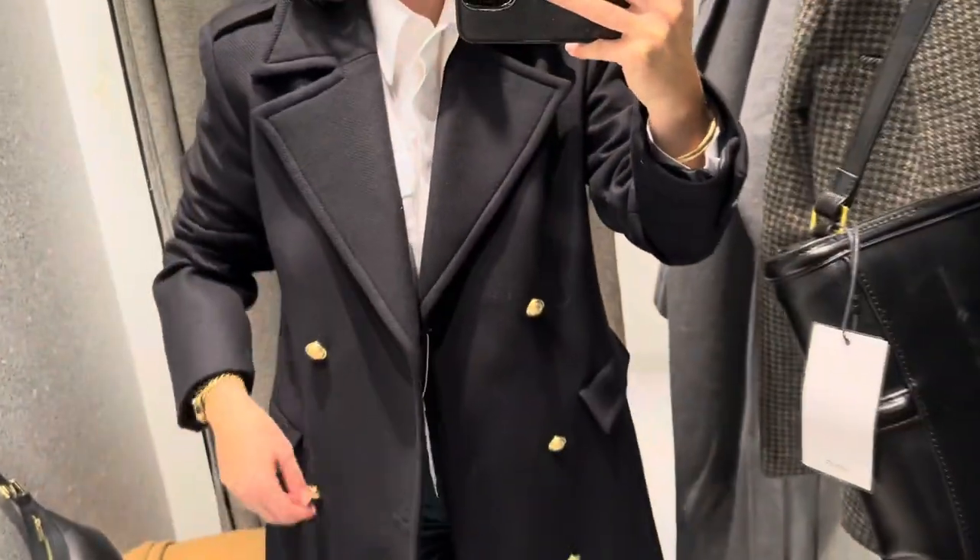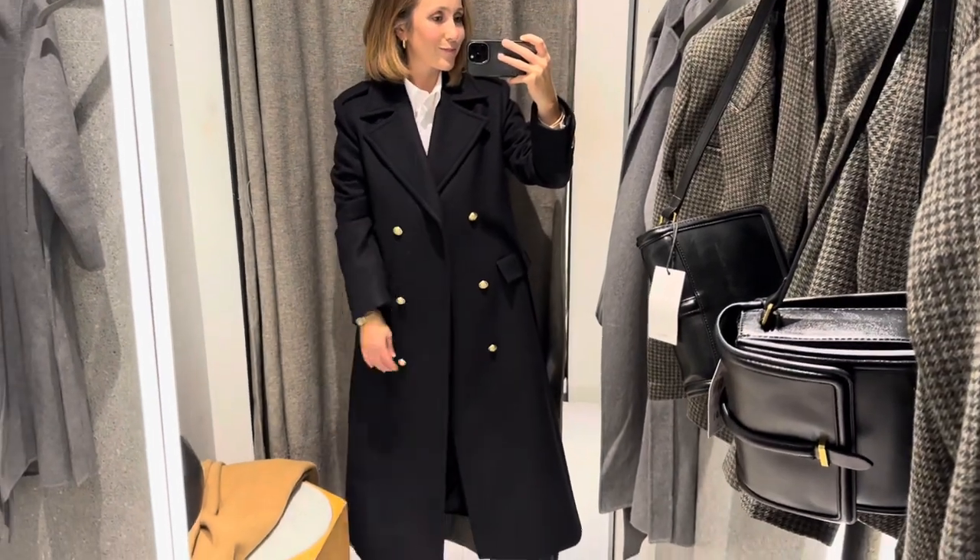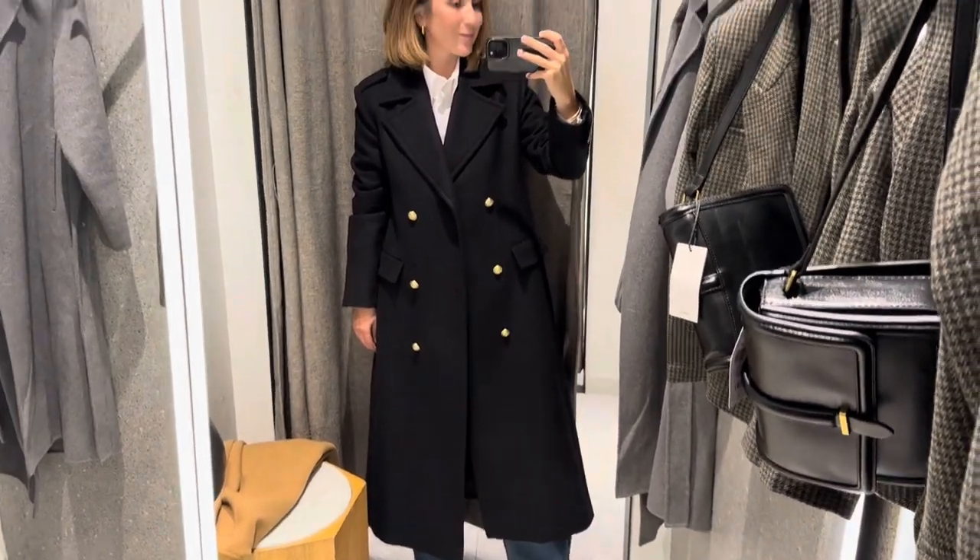Next up is this kind of military style, very structured black coat. I love this for this season. Structured coats are really in with the shoulder pads. This is a small — I probably could have gotten away with an extra small but I like the oversized look.